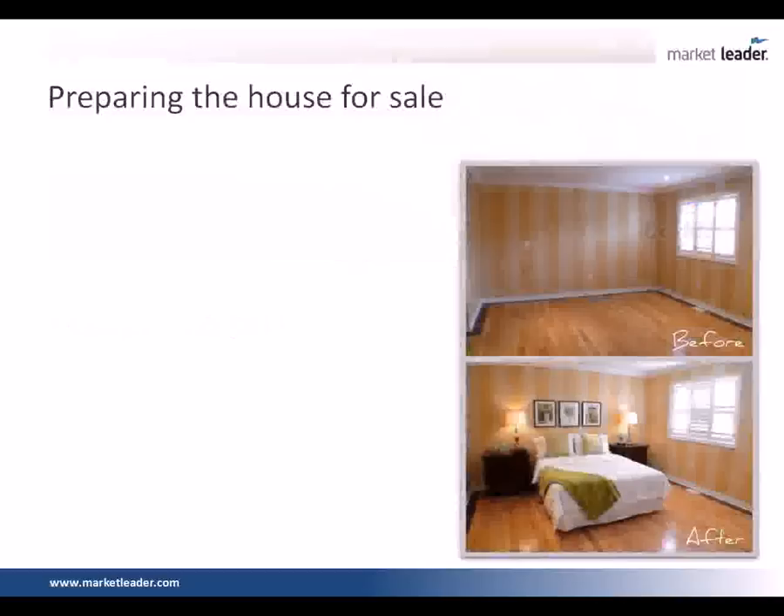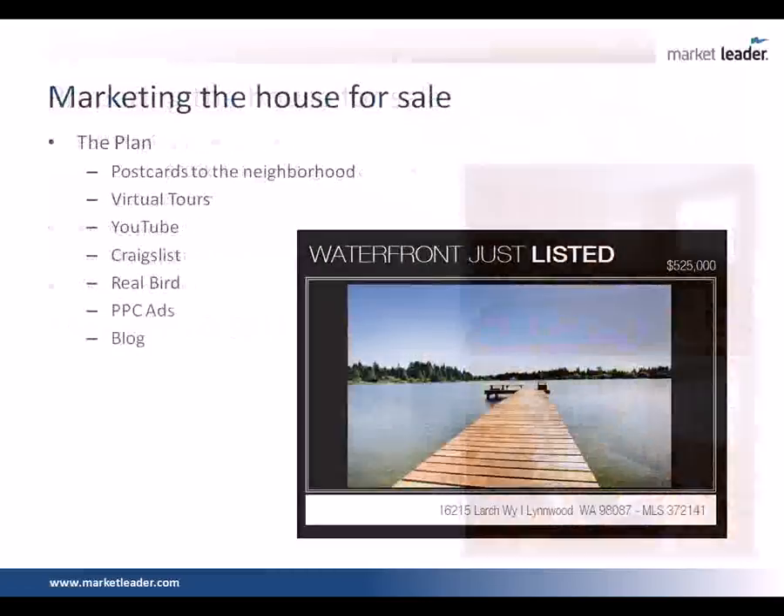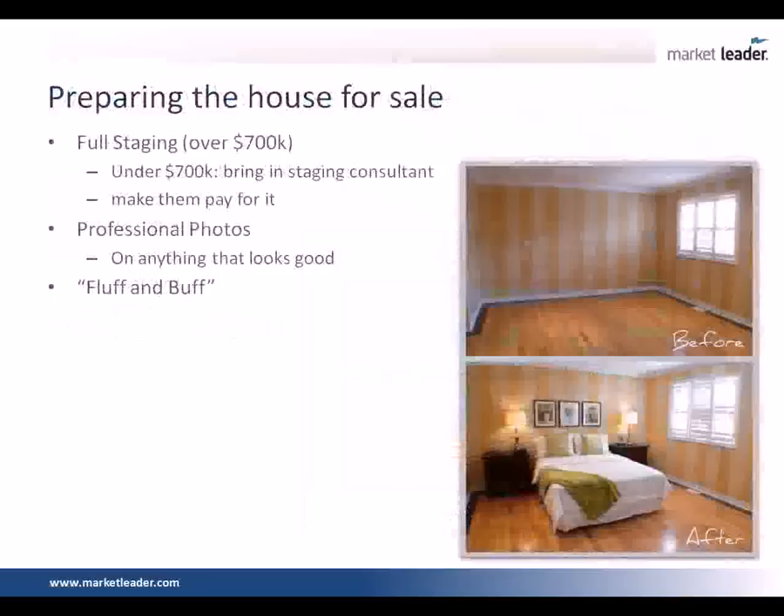Now let's talk about marketing the house for sale. Preparing is half the battle. If we're going over $700,000, we're going to do full staging and bring in a staging consultant. In the $400,000 to $700,000 range, we're going to bring in a staging consultant to move around furniture. We're going to shoot high-level professional photography — this is the biggest thing you can do to get your listing sold. Our photographer goes out there with a light meter, shoots the picture at 12 different exposure levels, drops it into Photoshop and merges all those images together, so you get unbelievably beautiful images. The next thing we're going to do is ask the seller to do what we call a fluff and buff: clean, mow the yard, wash all the windows, maybe some new color plants up by the front door.